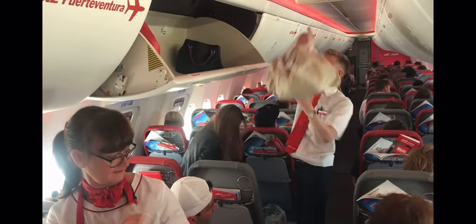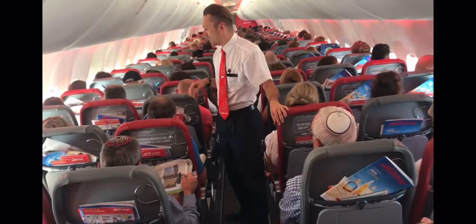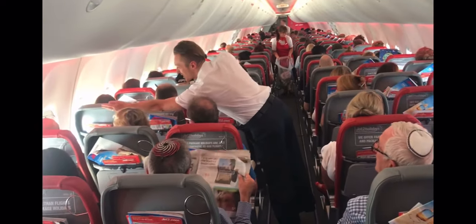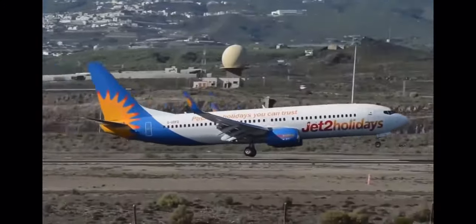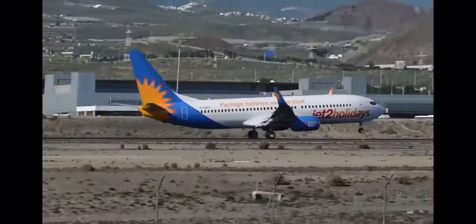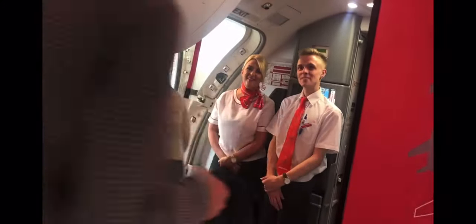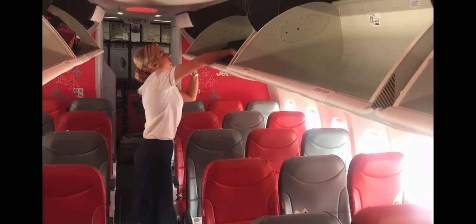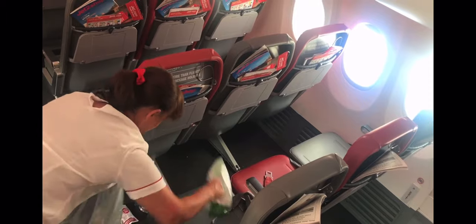Once the aircraft is due to land, all service items are stowed away and the cabin is once again secured. Once the aircraft lands, the cabin crew will say goodbye to their passengers, and then ensure a security check is completed and that no items have been left behind. The crew then finish tidying the cabin, ready for the next set of passengers.